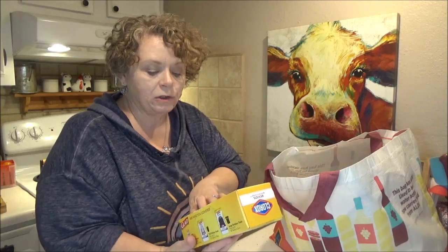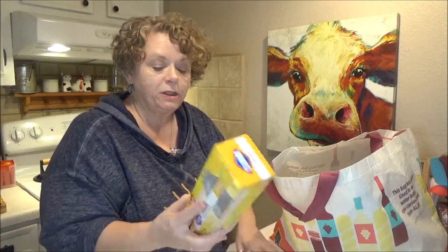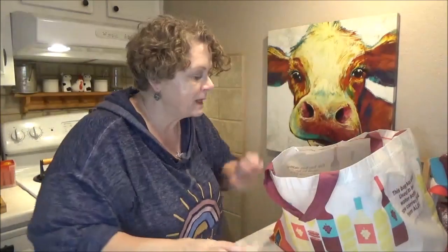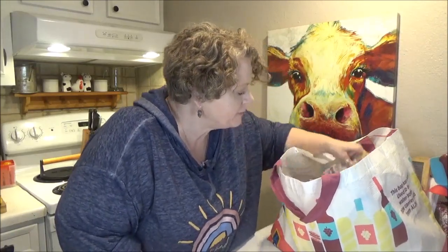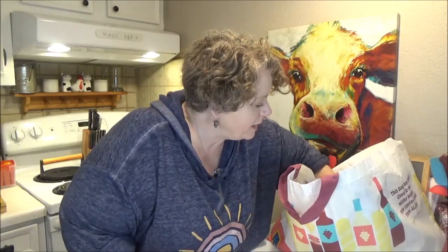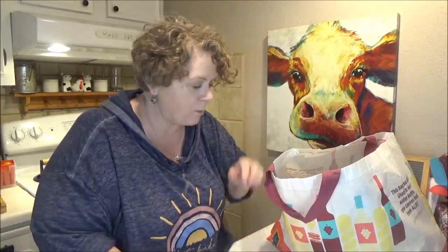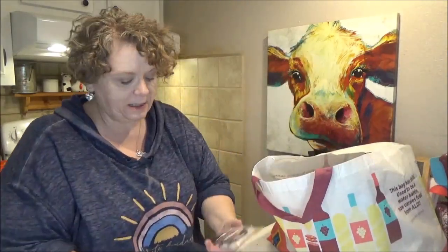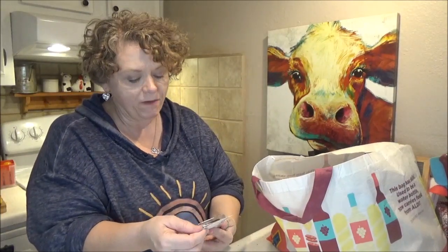I got some Glade Quick Tie Clorox Lemon Fresh Bleach Scent Trash Bags — there's five in there. And then I've got a whole bunch of craft stuff. These are some wish list things; I saw other people haul them and I was like, oh, I hope we get those.